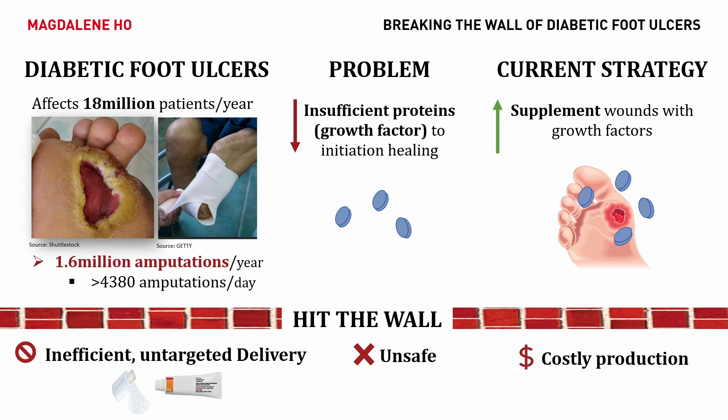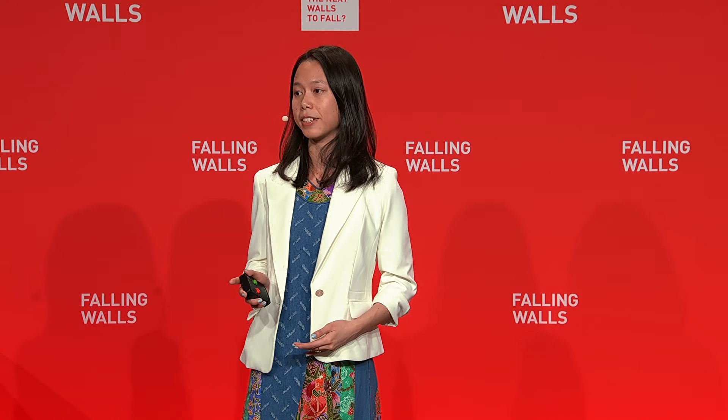Current delivery strategies through a gel or a spray are highly inefficient, with nothing to hold the proteins in place. As it travels through the body, it might cause unwanted tissue growth, increasing the risk of cancer. In addition, these growth factors are expensive to produce and often require sub-zero storage.